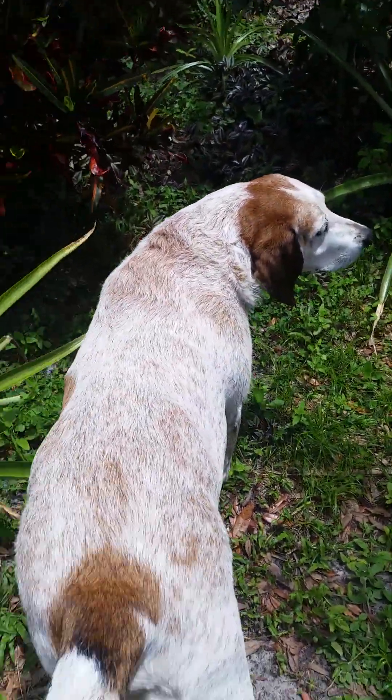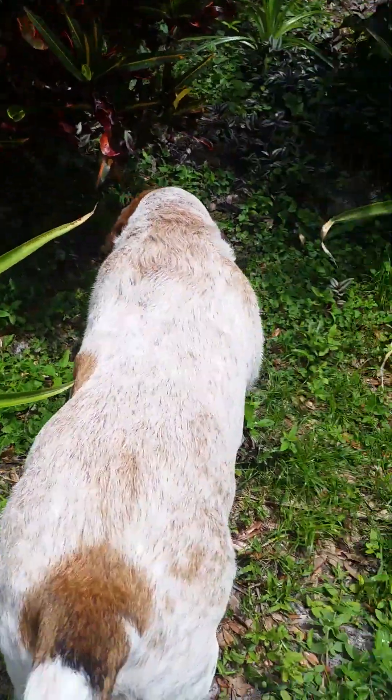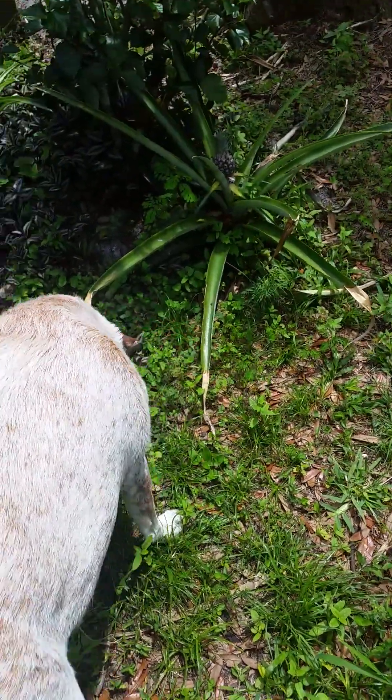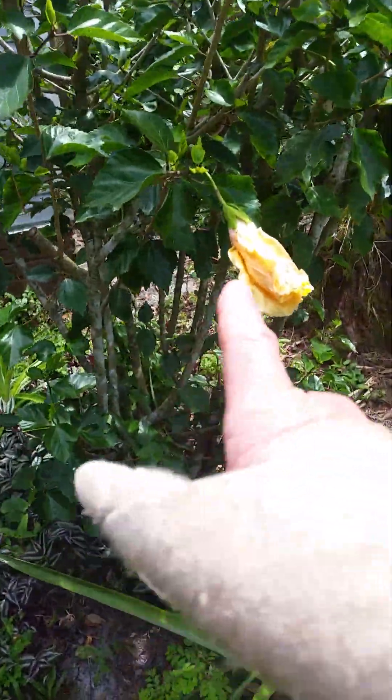Hey Rome — you joining us today? You gonna go squirtle in? Go ahead buddy, you can go see. It's alright. He's got a spot over there that he loves.